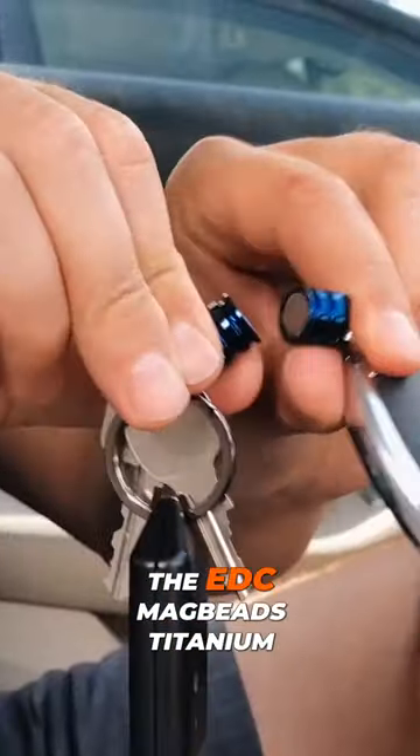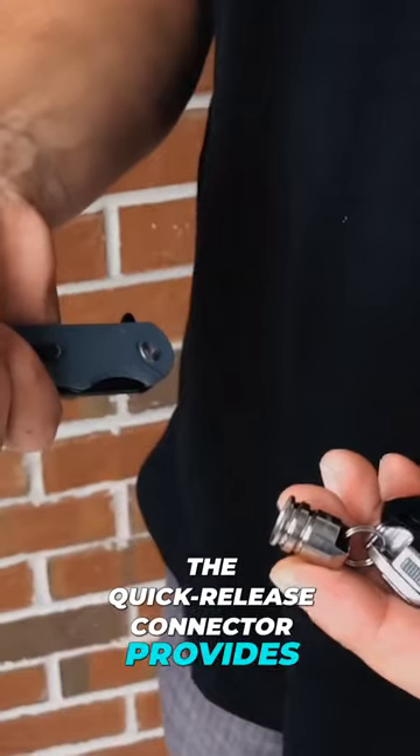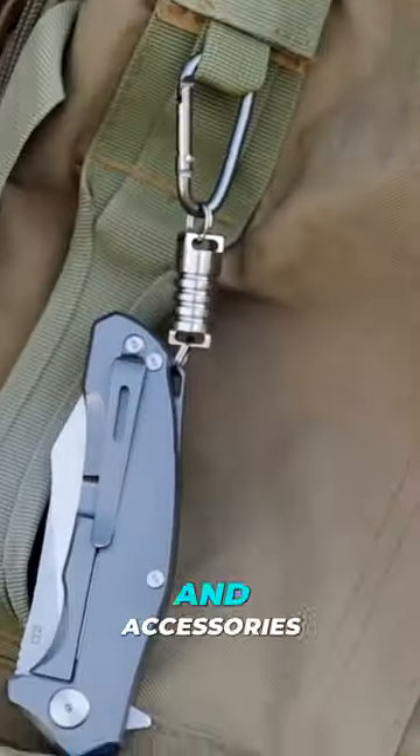This is the EDC Magbeads Titanium Magnet Connector, a tool that harnesses the power of magnets for convenience. The quick-release connector provides a seamless way to carry your keychain, EDC tools, and accessories.